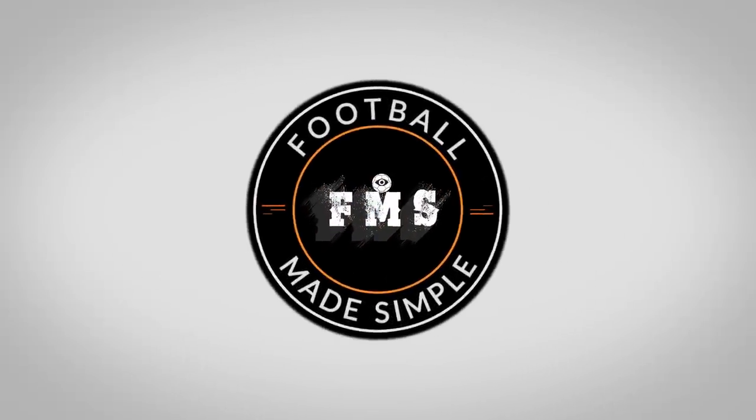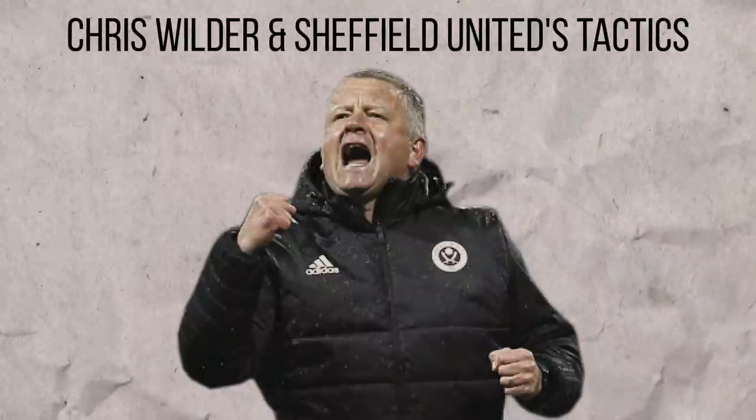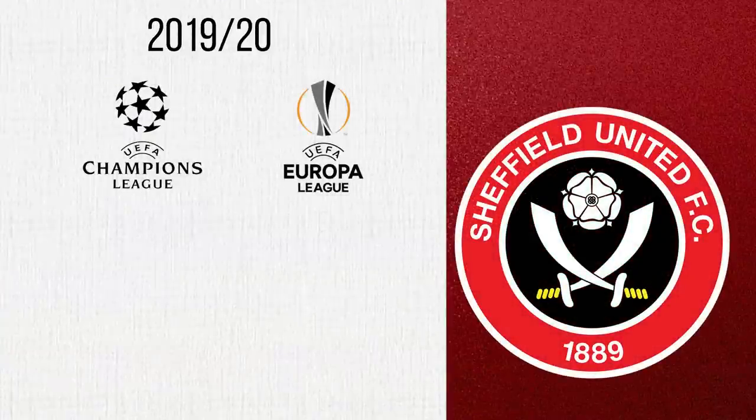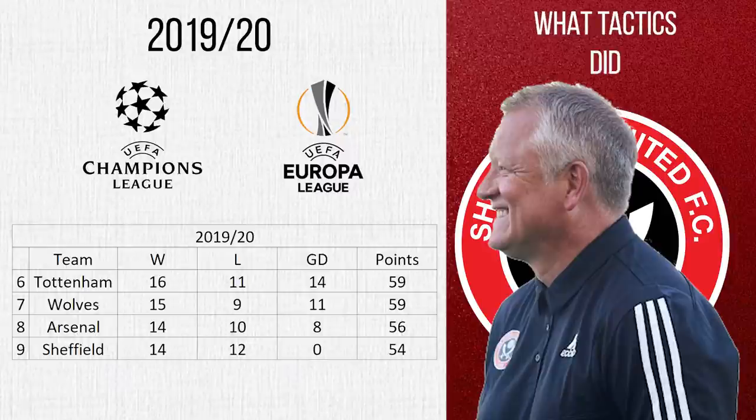Hi and welcome back to Football Made Simple. For much of the 2019/20 season, Sheffield United were in the hunt for a European place. Although in the end they didn't quite make it, finishing 5 points off, led by Wilder's interesting tactics, they still managed to capture the attention of the English football world. But what were Wilder's tactics? Let's take a look.